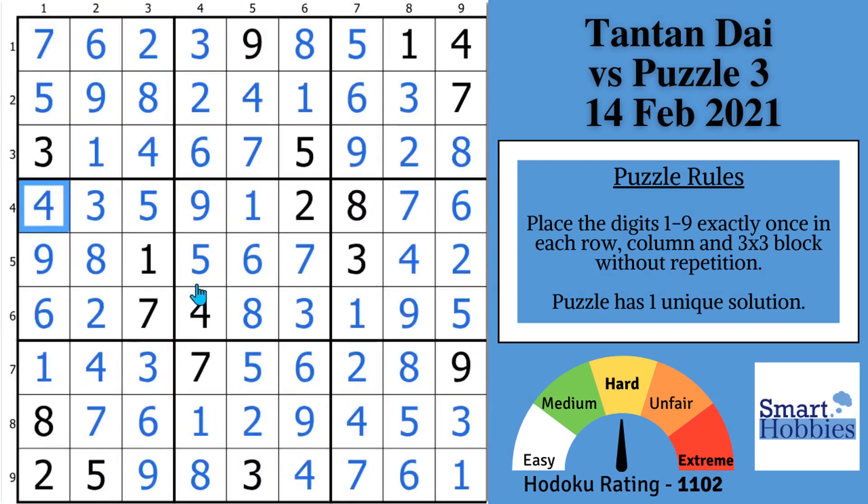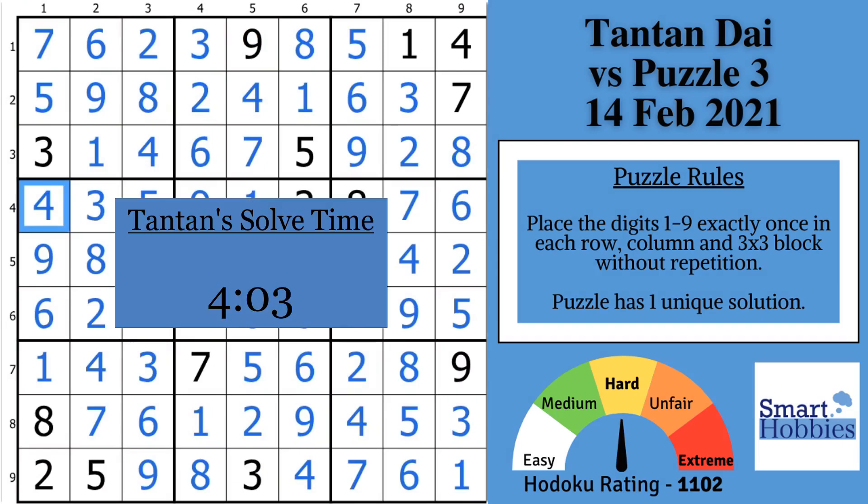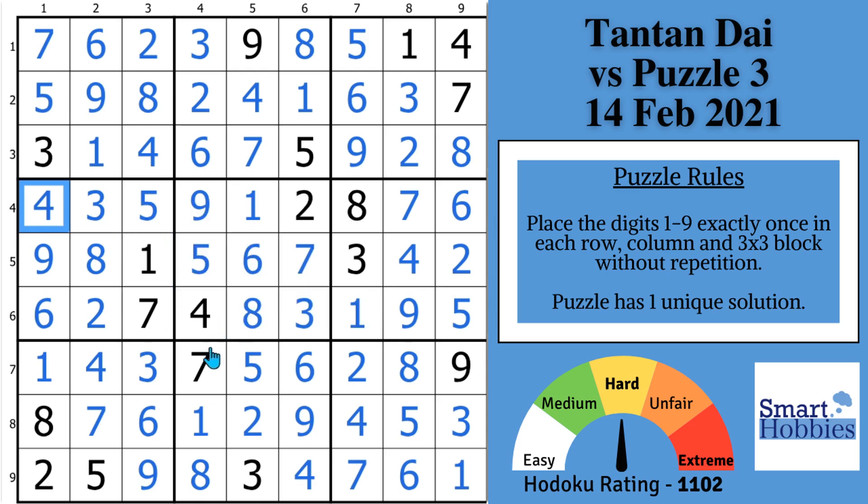Her total time was 4 minutes and 3 seconds, including over a minute to find that tricky solve in the middle. Now I'm going to ask you to challenge yourself to spot the pointing and hidden pairs in the next video. Thank you so much for watching.